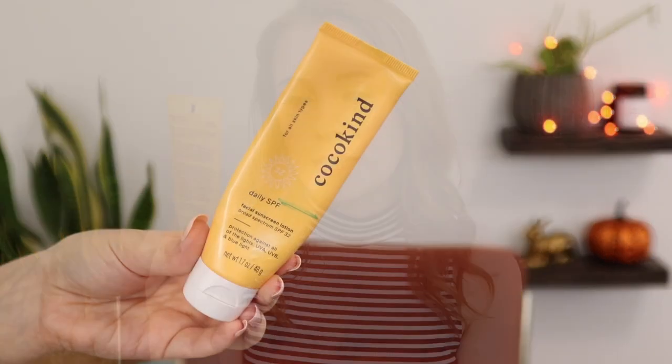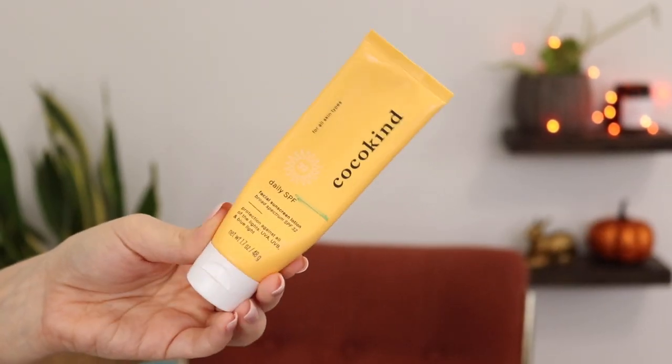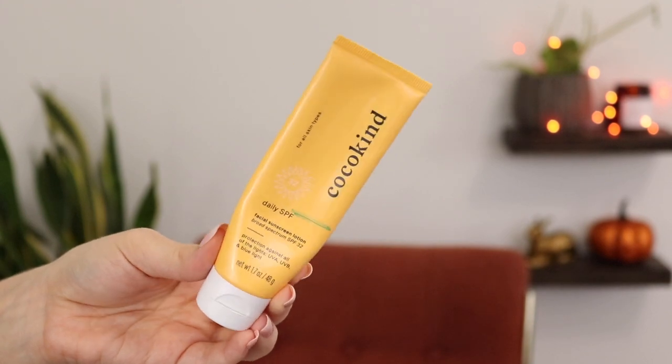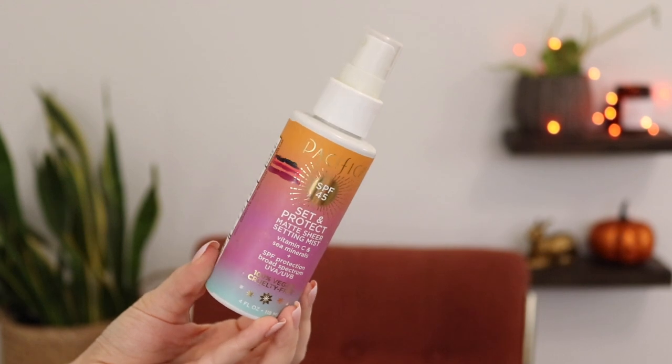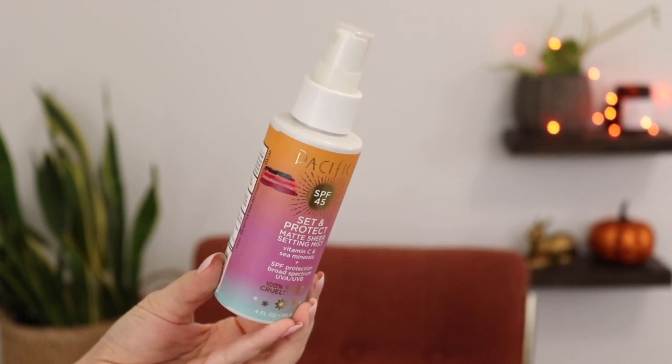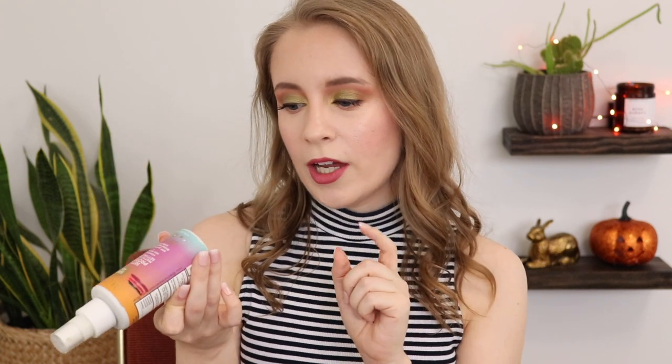This is just a mini — the Paula's Choice Clear Ultra Light Daily Hydrating Fluid. There's already not that much left in here, and this expires in December 2022, so there's definitely still time. And then I also want to use up the Cocoa Kind Daily SPF 32, another mineral sunscreen — there's really not much left, a lot of it is just air. The Pacifica SPF 45 Set and Protect Matte Sheer Setting Mist was actually in my regular year-long project pan this year. It expires December 2021, and since it's a chemical sunscreen, I really do want to finish it by then.